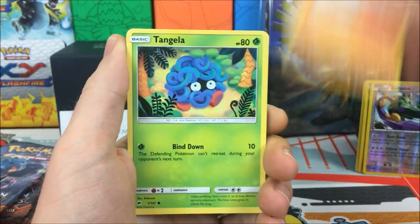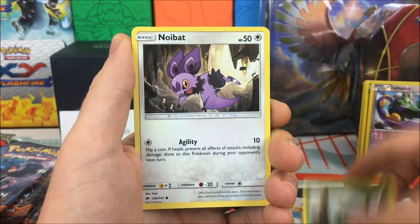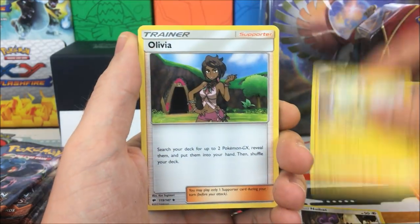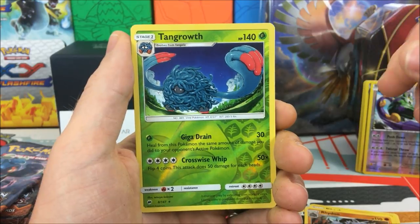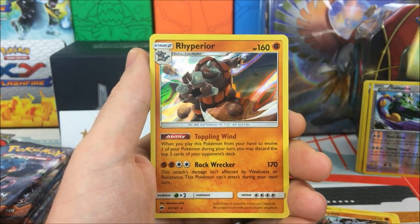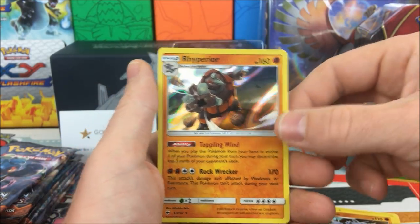We have a Rhyhorn, Tangela, Dewpider, Noibat, Pikachu, Olivia, Kiawe — two good trainers in a row — Rhydon, Tangrowth Reverse Rare, and a Rhyperior Hollow Rare. Very awesome.